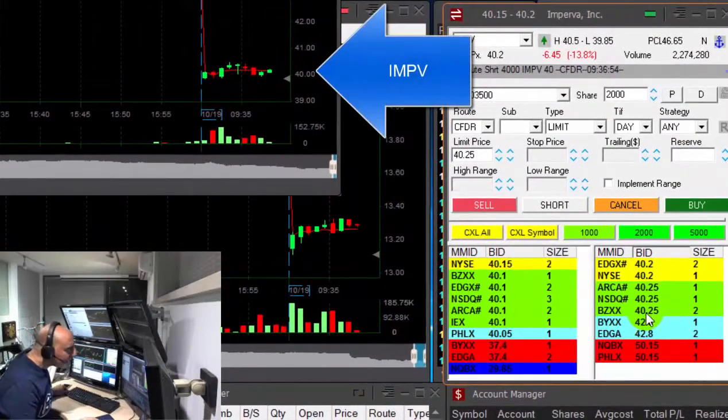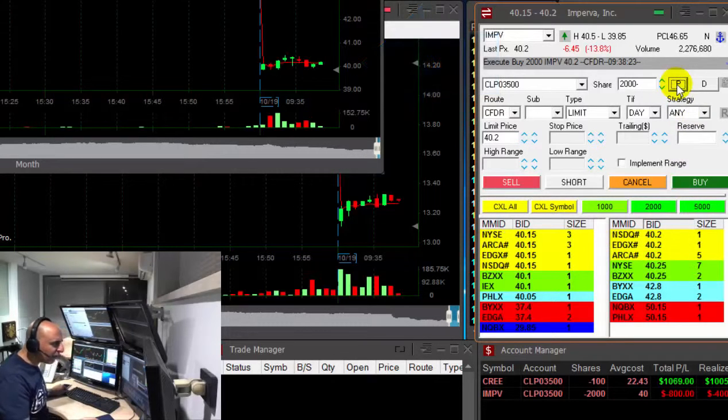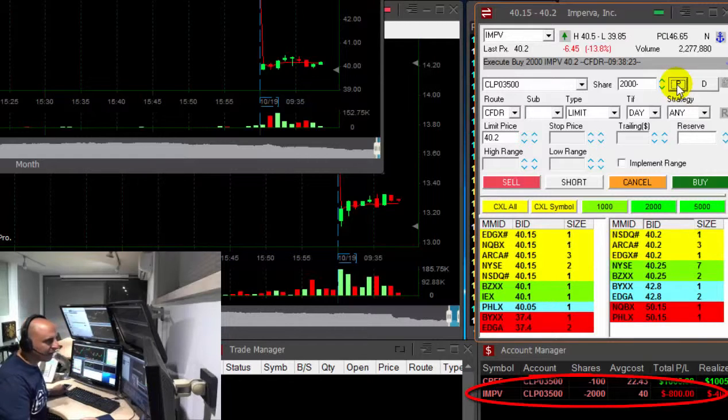Well, IMPV is not going my way. It's moving up. I'm down 20 cents and there's no reason to hold the full quantity. I'm lowering my size right now with 2,000 shares. Just left 2,000 shares. There's no reason to hold the stock full size when it's not going my way.